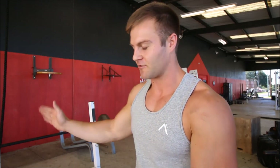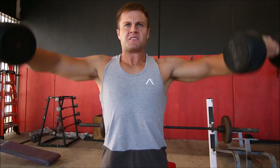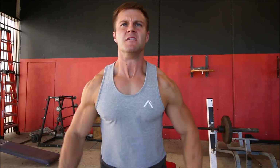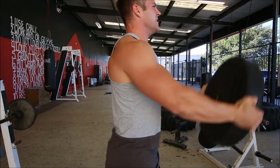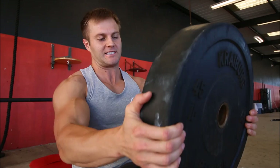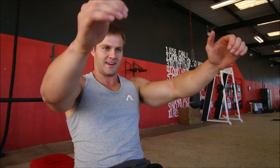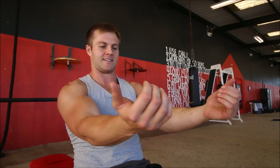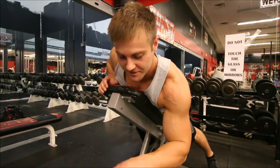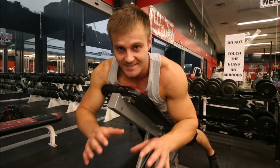The next superset is side dumbbell raises right into front plate raises — 10 reps each, four sets total. A quick tip with the front raises: the lower you hold the plate, the harder it gets. You might even have to use a 25-pound plate if the standard grip feels too easy. After that, the third exercise is rear deltas with dumbbells right into front raises — same weight, 10 reps each.